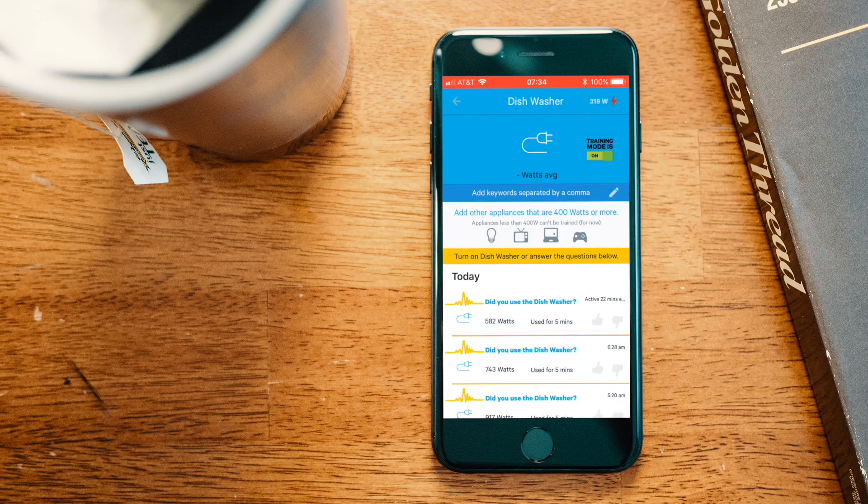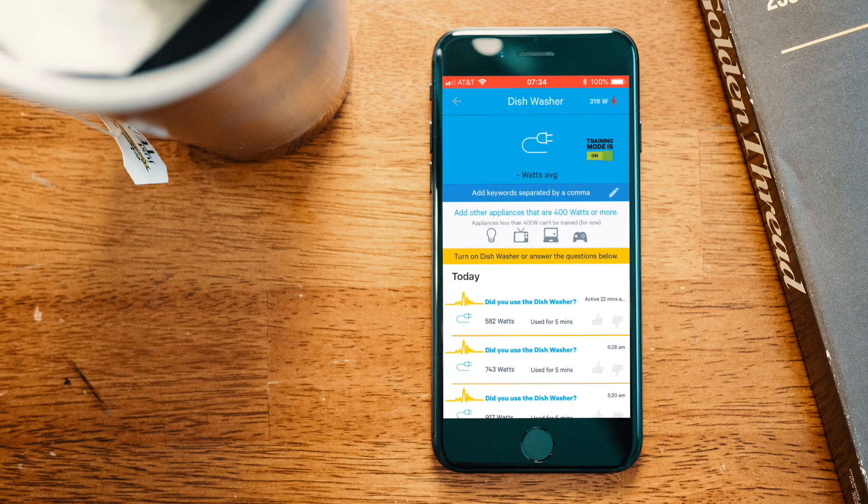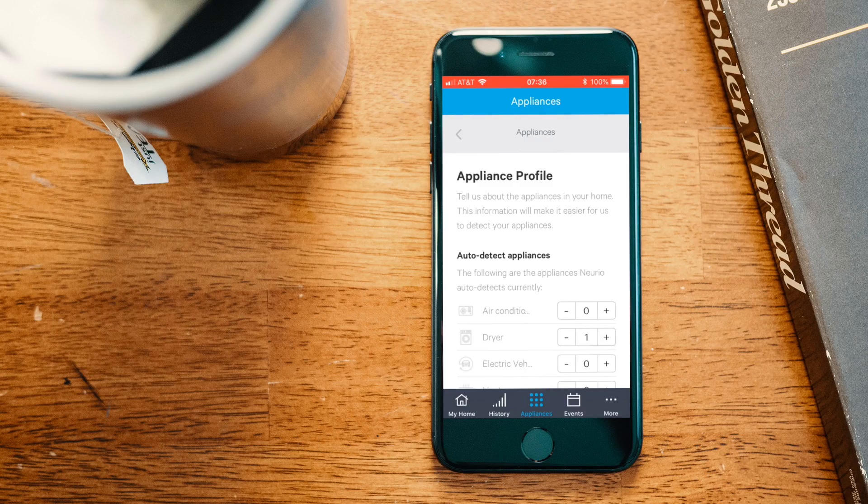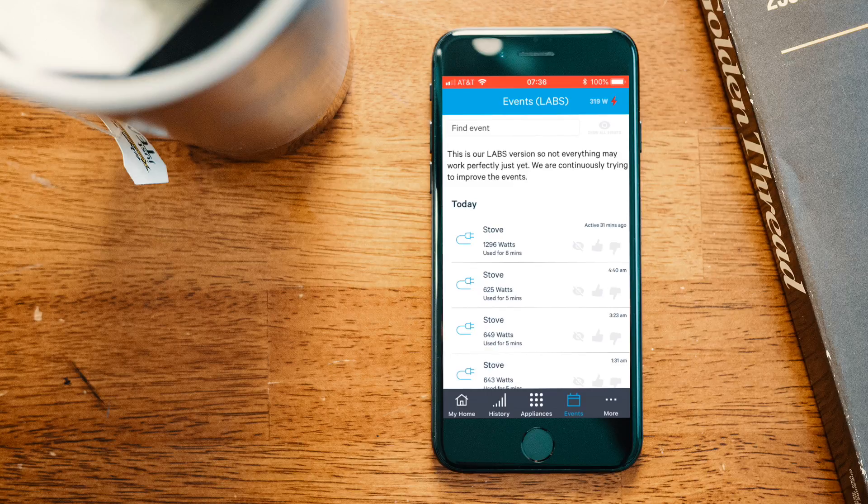In normal operation you don't want training mode on, so you just leave it off. You can go back into a device and update the training anytime. Going into the dishwasher with training mode on, you can see it's asking me if I used the dishwasher 22 minutes ago — I did not, so I'll thumbs down that. This is the biggest struggle I've had with the Norio. I train it once or twice, and some devices it seems to detect pretty well, but other ones it really struggles to lock on to.